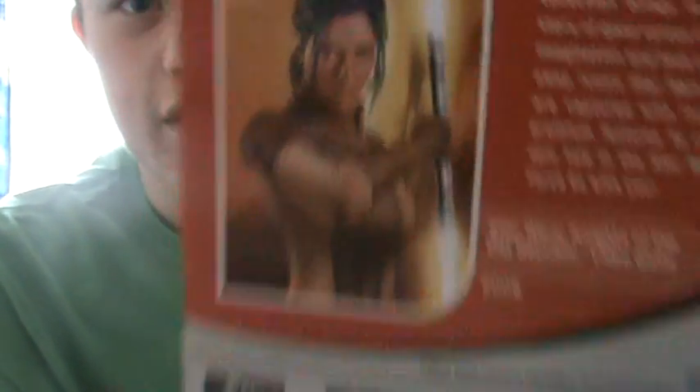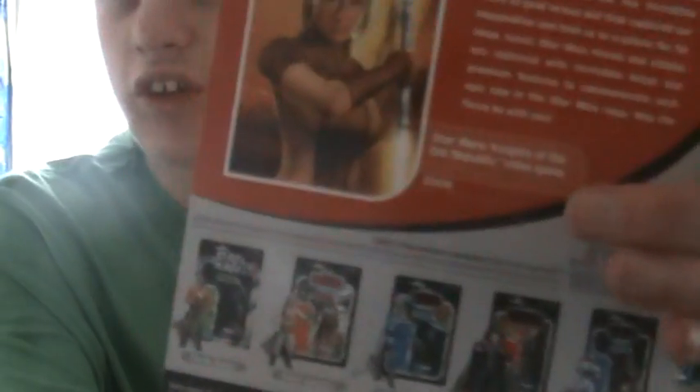Here's the packaging. You have a portrait of Bastila Shan, and of course it says Star Wars Expanded Universe up there, along with Bastila Shan's name. Here is the back of the packaging, and of course as it says, Star Wars Knights of the Old Republic video game — that's really what you need to know.